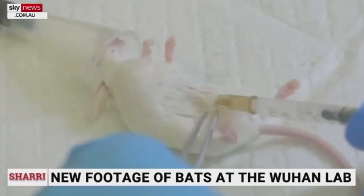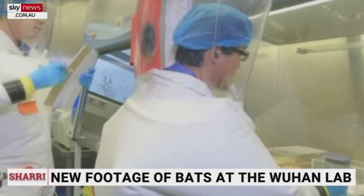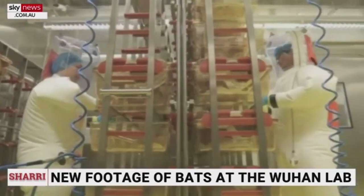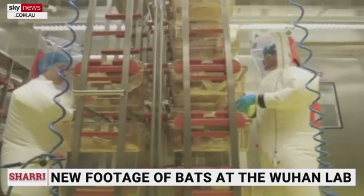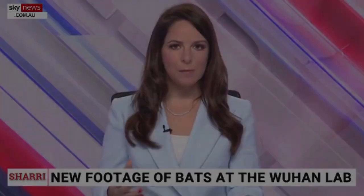In another image there are mouse cages — hundreds of them. We know that the Wuhan Institute of Virology was using humanized mice for experiments to see which coronaviruses could infect humans. In some experiments...